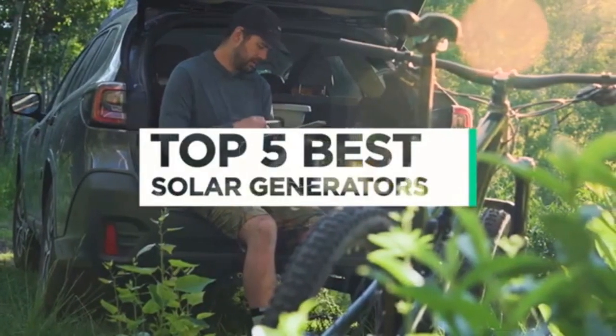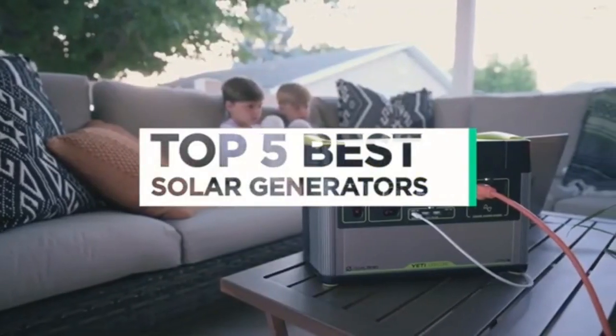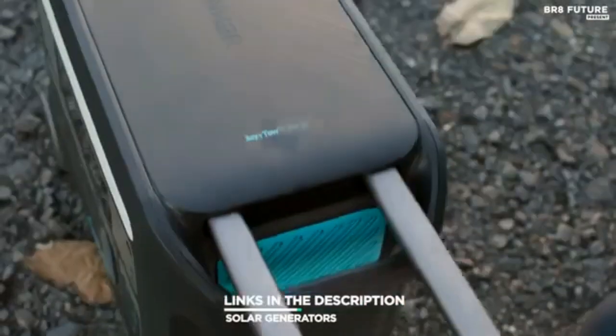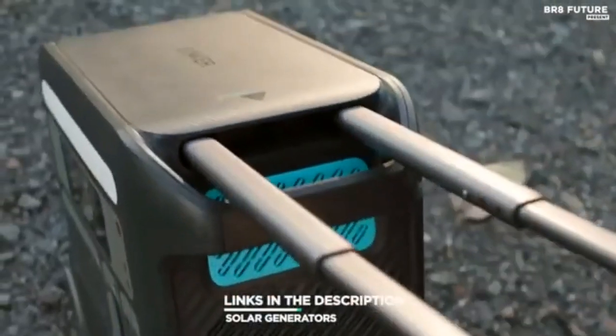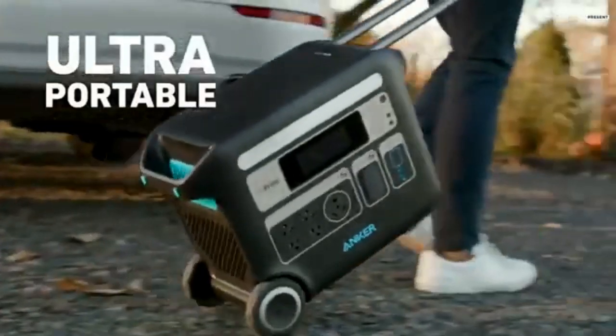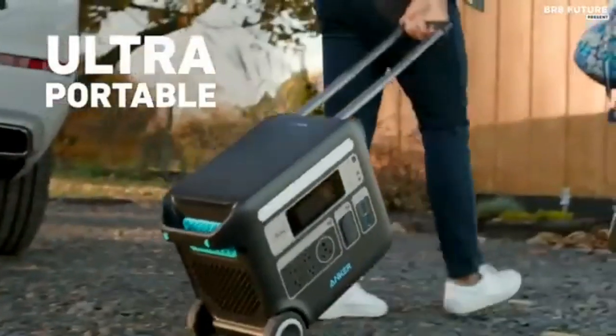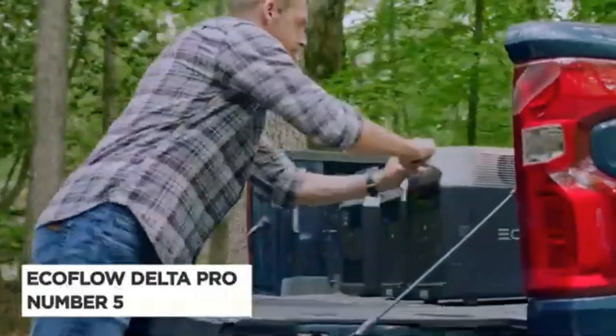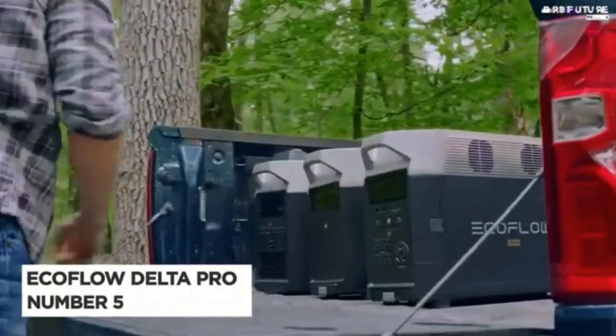Number 5. The EcoFlow Delta Pro can expand capacity from 3.6 kWh to 25 kWh with extra batteries, EcoFlow smart generators, and the smart home panel for battery backup power supply. A single Delta Pro unit packs a 3600W AC output, which can be expanded up to 4500W with XBoost technology.